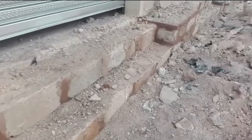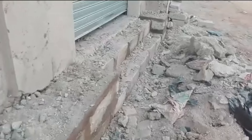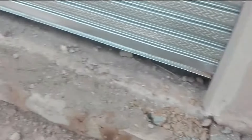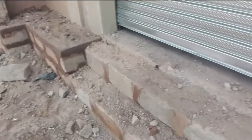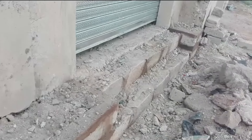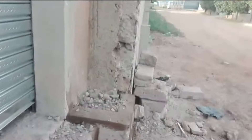What do you think of the steps? They're a little bit high but we're going to adjust it with screeding so that it becomes uniform. We don't want it to feel like you're climbing a mountain.